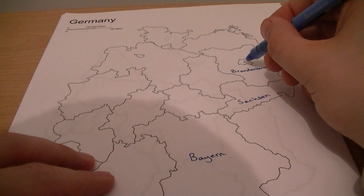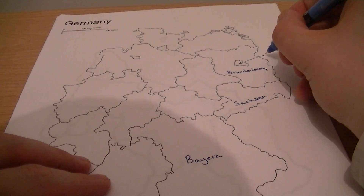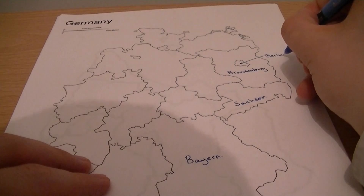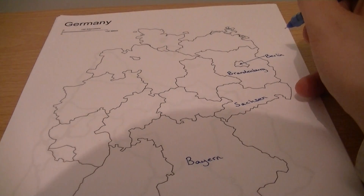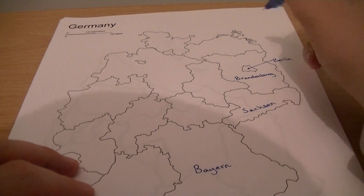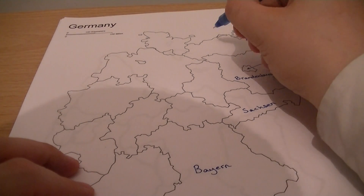This is Berlin. To the north of Brandenburg we have Mecklenburg.